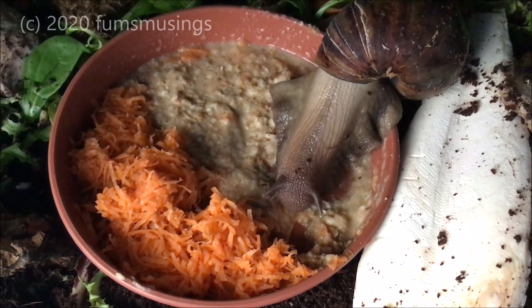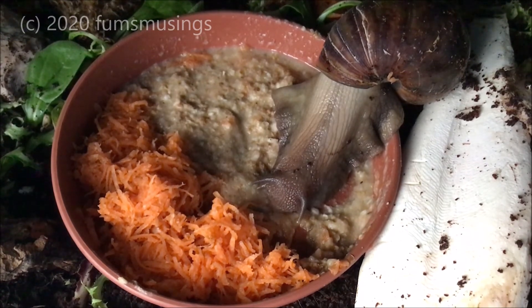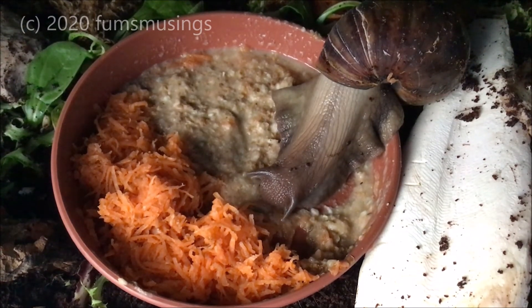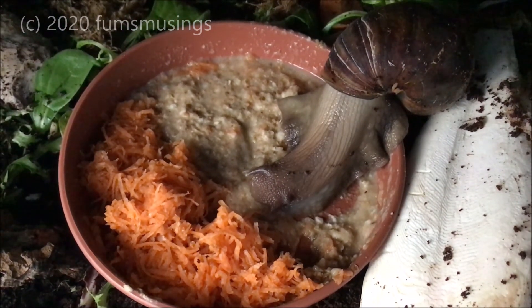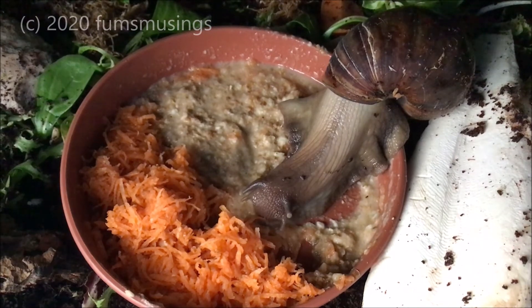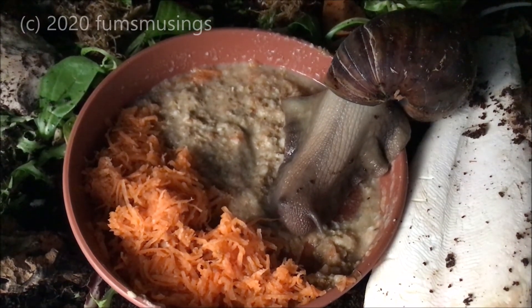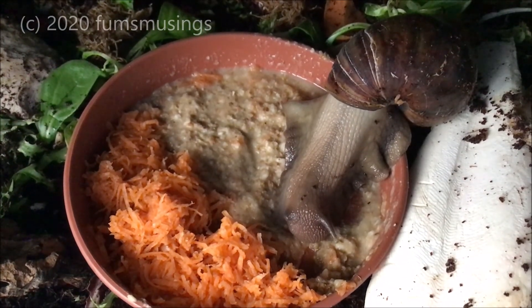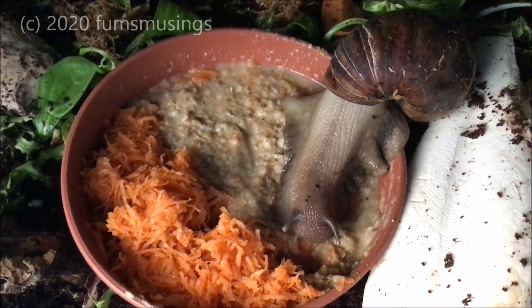Later in the evening he'll be out again, and quite often he'll come out at about two in the afternoon for a nibble and then go back to bed. He's quite an active snail and absolutely adores his food. He's always my go-to snail when I want to test out new snail recipes or new foods, because basically if he doesn't like it, no one else will.